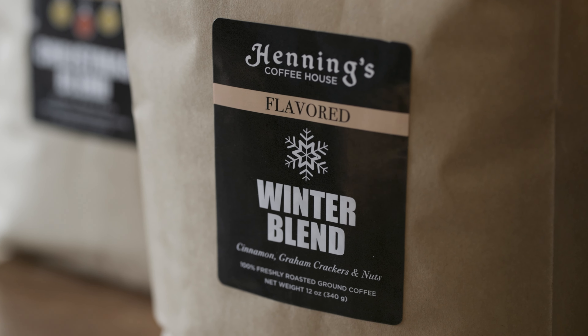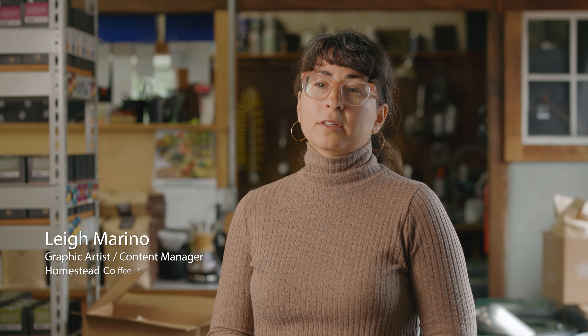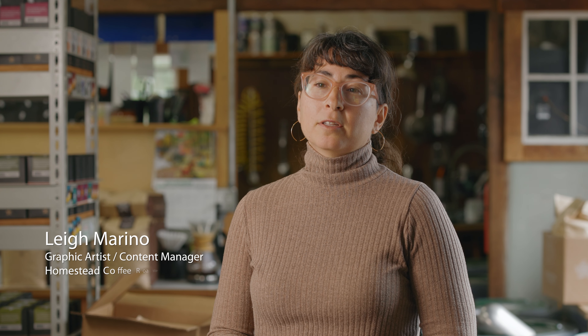We do a lot of co-packing for other coffee companies out there who may not want to go through the investment of building their own roastery, but they have a coffee shop, and they really love to be able to brand their own product.